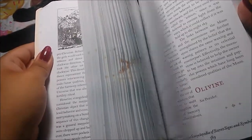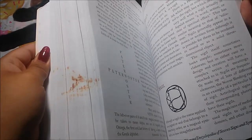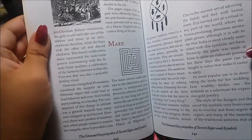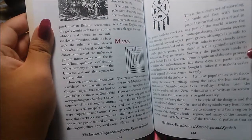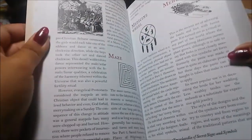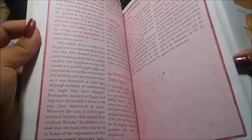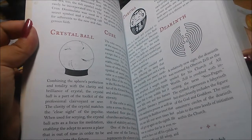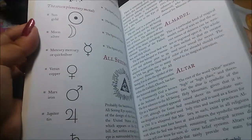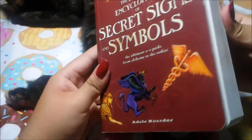Find out why Masonic temples have black and white checkered floors, where in the natural world the golden mean can be found, why the pentagram is considered a magical symbol of power, and more. It even has stuff about mazes — the maze is something that can be considered a secret sign or a symbol. Crystal balls, Daruma, the Venus symbol — it has pretty much everything.